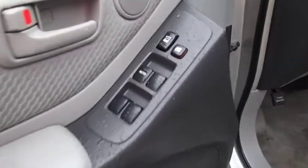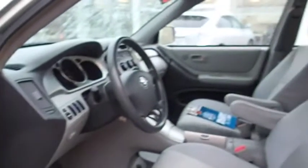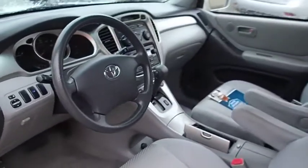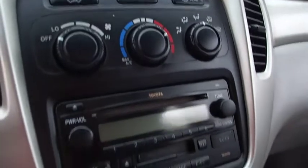Rear defrost, FWD, AM-FM stereo radio, bucket seats, power windows, power door locks, child safety locks, passenger airbag, CD player, brake assist. Wouldn't you look great in this vehicle? Stop in today and see for yourself.